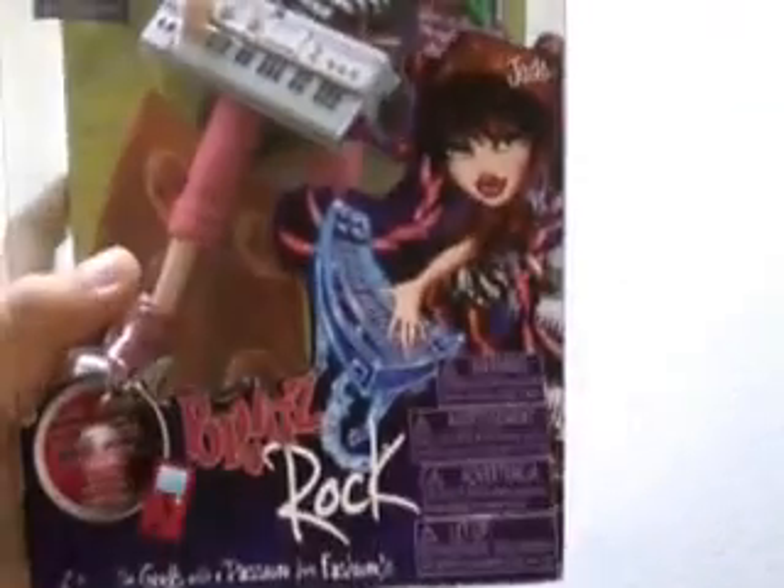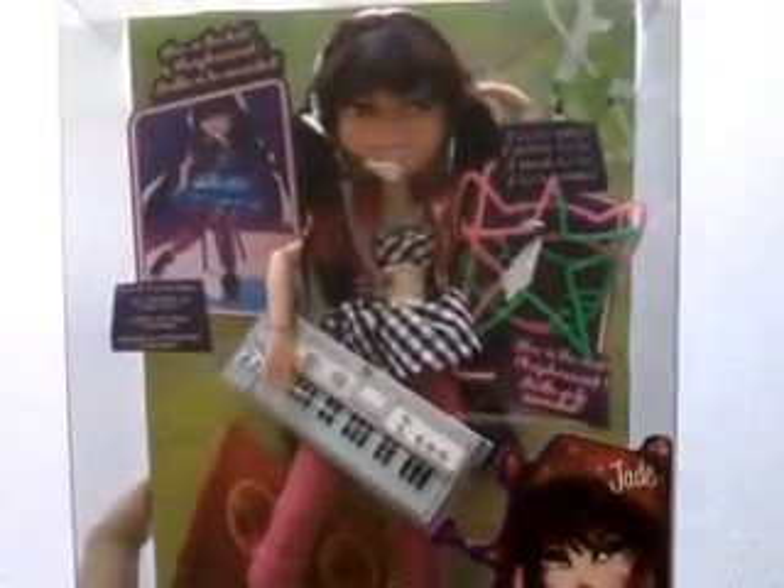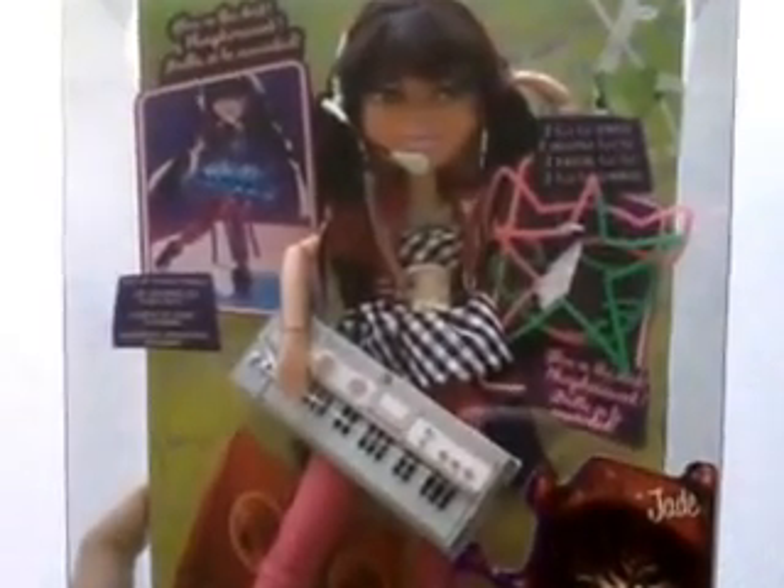Of course, Top 1 Toys already had Bratz Rock Jasmine. But I really, really wanted Jade. So now I was very lucky.